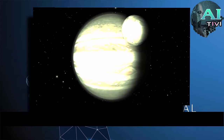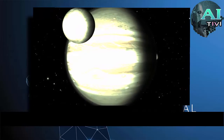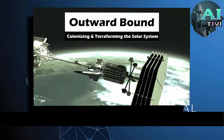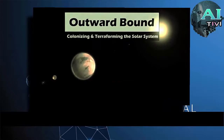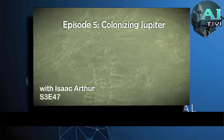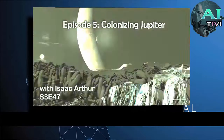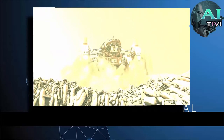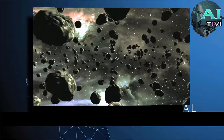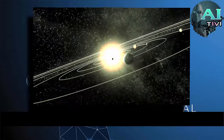When we talk about the solar system and all the planets and all the distance between them, it is very easy to forget that most of the solar system is actually Jupiter and its dozens of moons. So today we continue our look at colonizing the solar system by focusing on Jupiter. I've pointed out in the past that the asteroid belt is in some ways a far better prospect for colonization than the inner planets, and that we focus too much on those inner planets, and something similar applies to Jupiter.